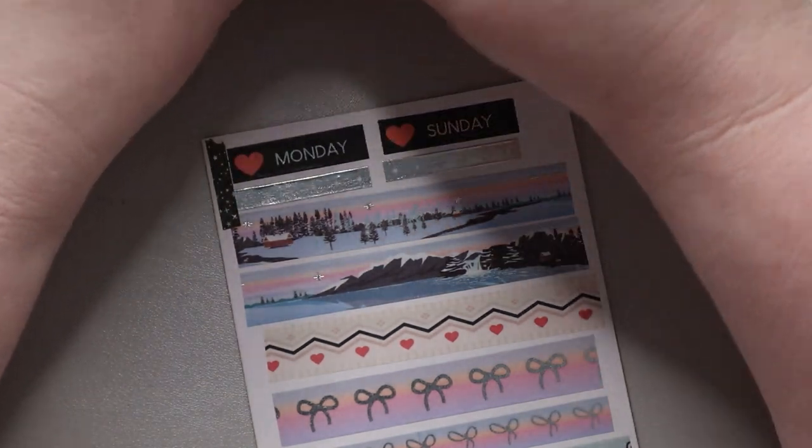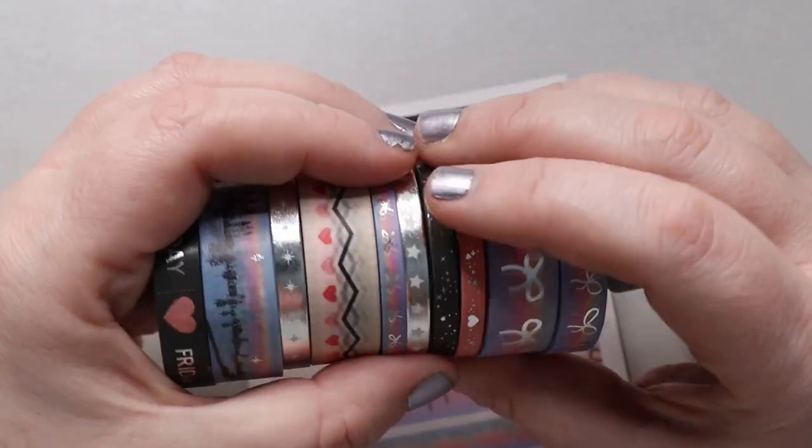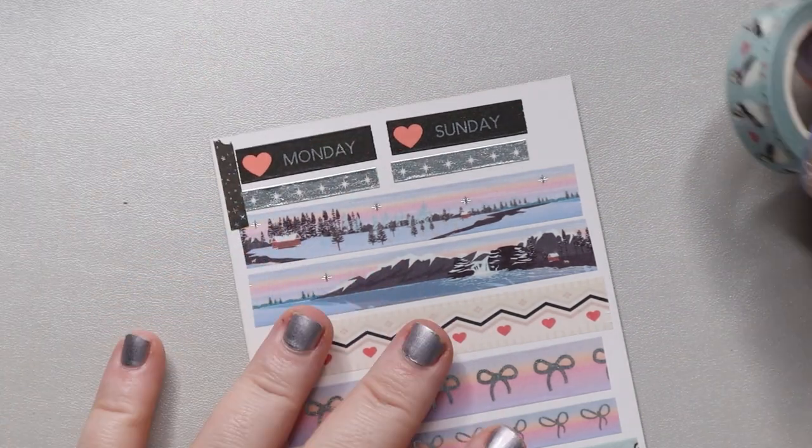If you think you're going to love the washi that Simply Gilded puts out, this is a great way to start a collection or add variety without an astronomical cost.